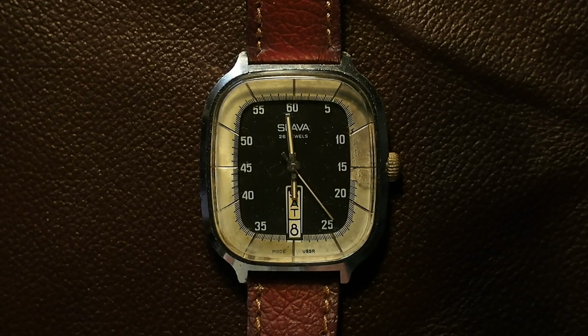This is a Russian Slava watch with an unusually high number of jewels for a Russian movement — it's 26 jewels. I've seen Russian watches with as much as 29 jewels, but they are quite rare. You typically see 17 jewels on a Russian movement.